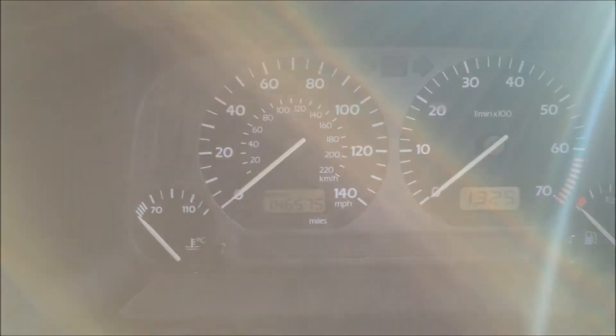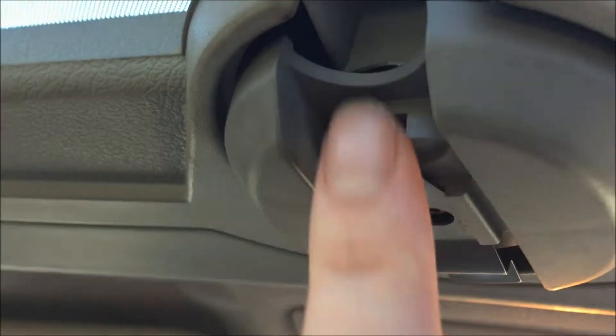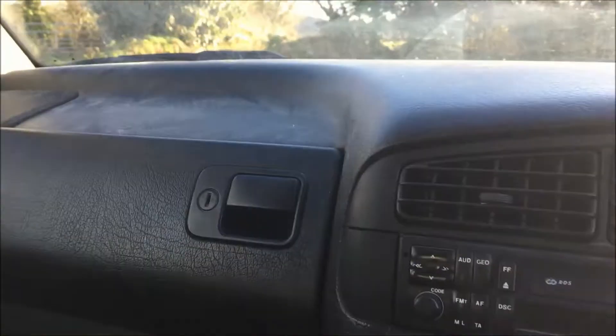The car is at 146,575 miles at the time of this video. There should be a handle here for the sunroof — it's broken, though the handle itself is there and would fit on to operate it. It has winder windows and central locking, no passenger airbag in the vehicle, glove box is there, and we do have a driver's airbag in the steering wheel. It does not have electric windows.